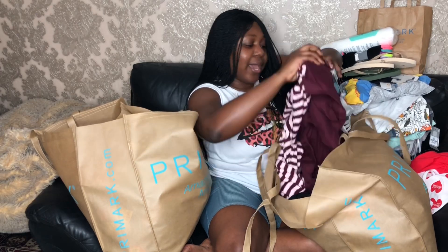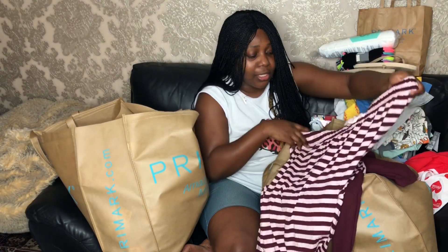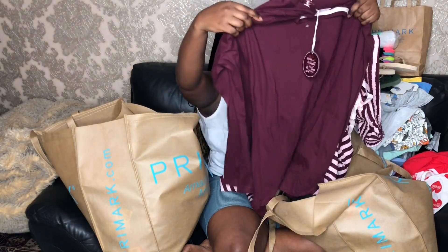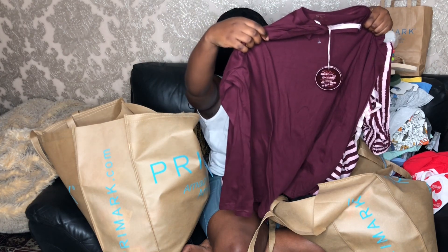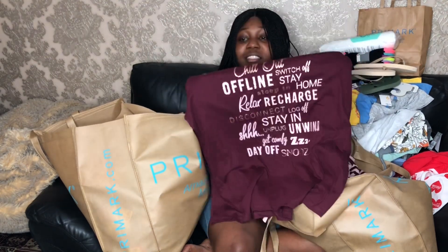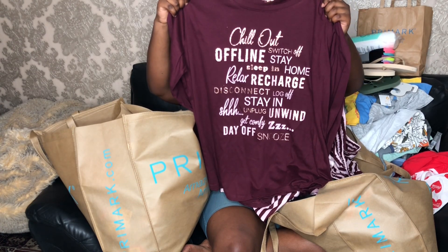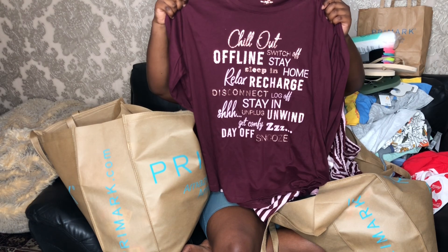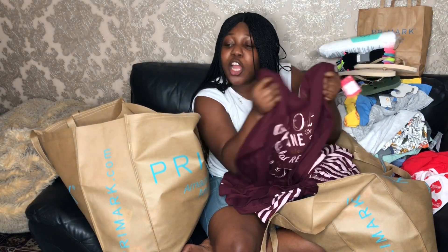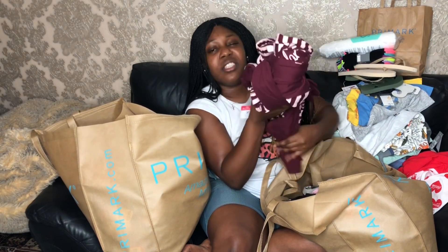I got this cute pyjama set as well — these are pants and they're so adorable. The shirt has a bunch of phrases on it like 'chill out', 'switch off', 'stay sleeping', 'relax', 'recharge', 'disconnect', 'love up' — basically all about staying home, staying safe, sleeping, recharging, whatever you need to do to take care of yourself. Definitely go offline sometimes.